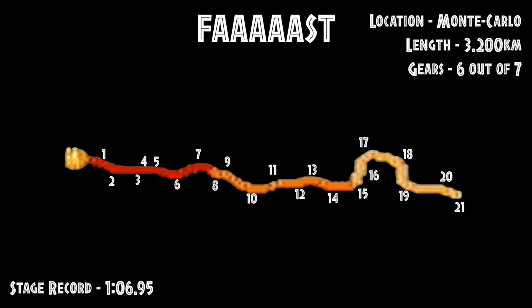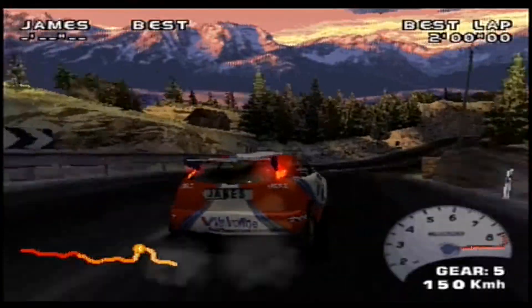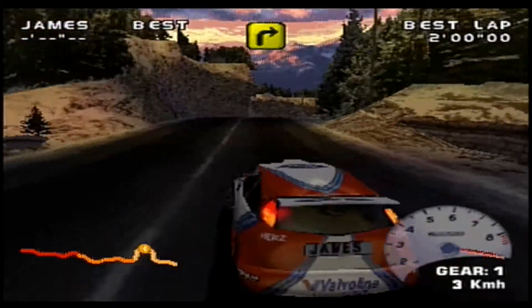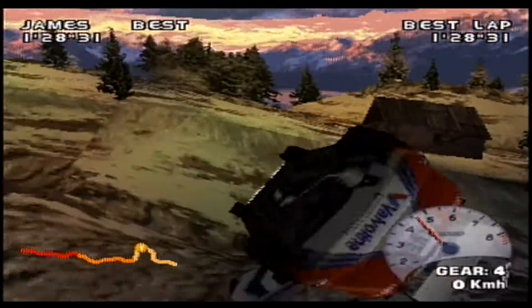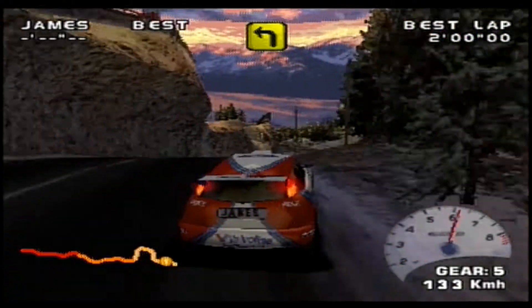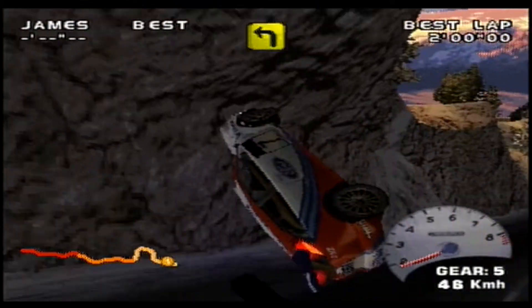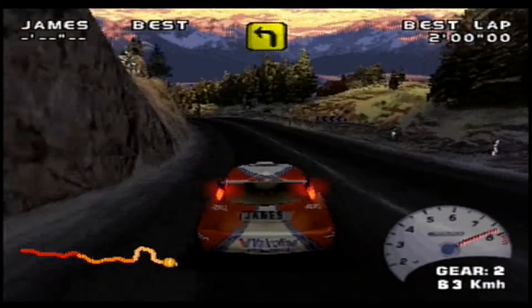The final sector in particular is very difficult with barriers and walls that stick out, waiting to catch the driver out. Like this. And this. Let's see if a quick run is even doable.